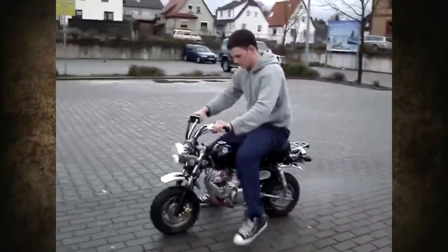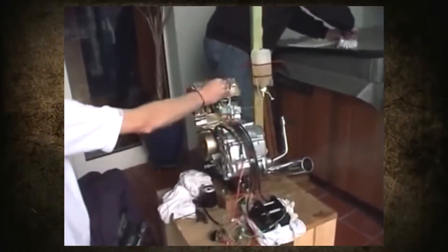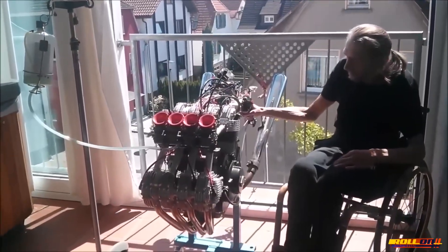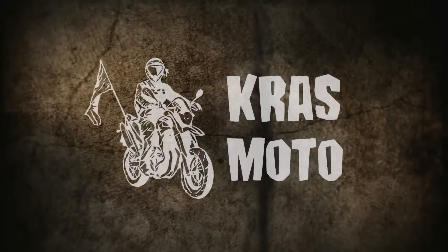Previously, he refined the technology on a Honda Monkey motorcycle, converting its single-cylinder engine to an inline-four. This interesting story is what we'll talk about in this video. You're on the Krasmoto channel. Enjoy watching.